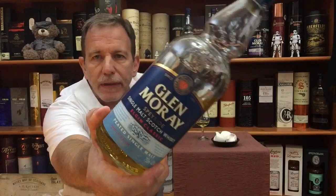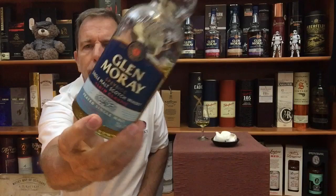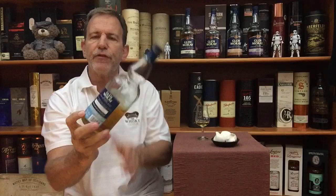It is a no age statement Peated Single Malt. It says that in the blue banner at the bottom of the label. For South Africa: 750 millilitres, 43% ABV, matured in ex-bourbon casks.